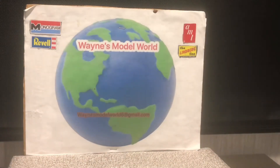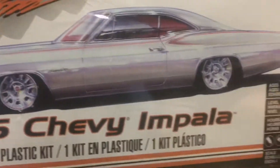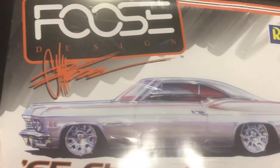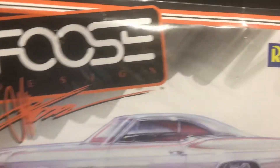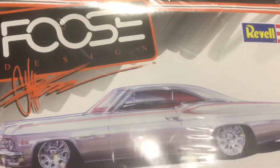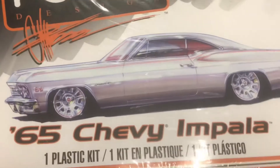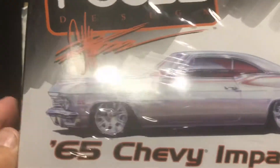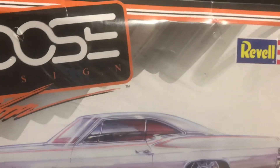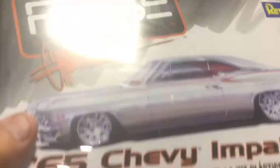We also got the '65 Impala. I've already built this kit once — it's a pretty nice kit, really detailed. But it had an accident during a move and got smashed, so I literally just tore it all apart and parted it out. The roof got busted and a couple other things happened to it, so we're going to build another one. I actually owned a one-on-one of this very same car — it was a Super Sport. I painted it black; it was white when I bought it. This is a very nice kit, very detailed, a lot in this kit.